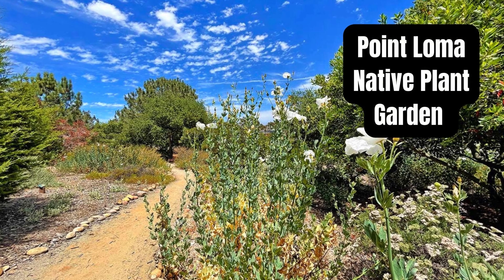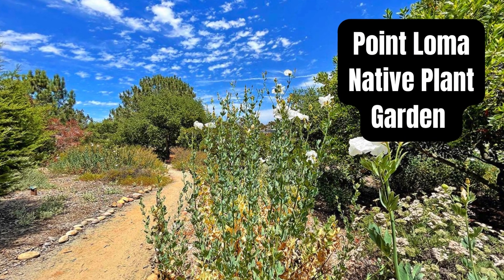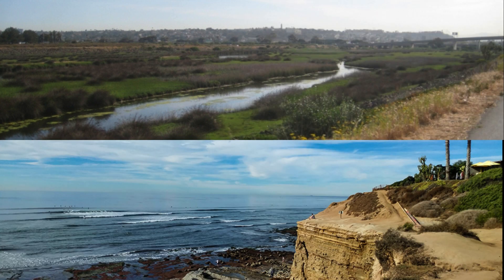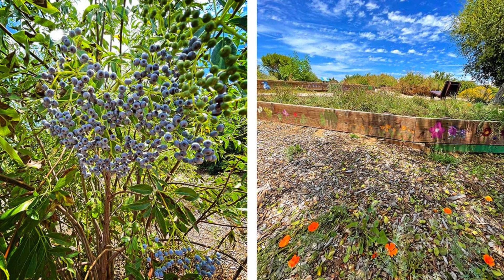One of its hidden treasures is the Point Loma Native Plant Garden, situated between Ocean Beach and Point Loma in the Collier Park West area. Nestled uphill from the San Diego River estuary, this garden serves as a sanctuary for rare and endangered native plant species, some of which are exclusive to the region.